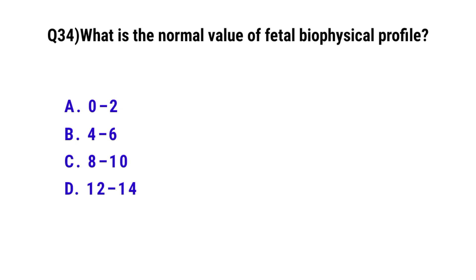Question number 34. What is the normal value of fetal biophysical profile? The correct option is C: 8 to 10.